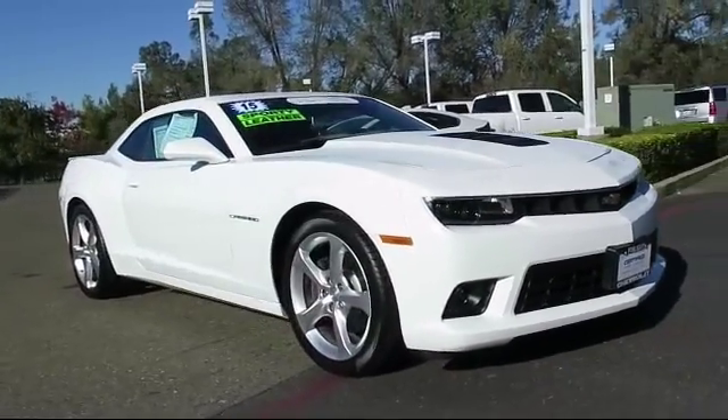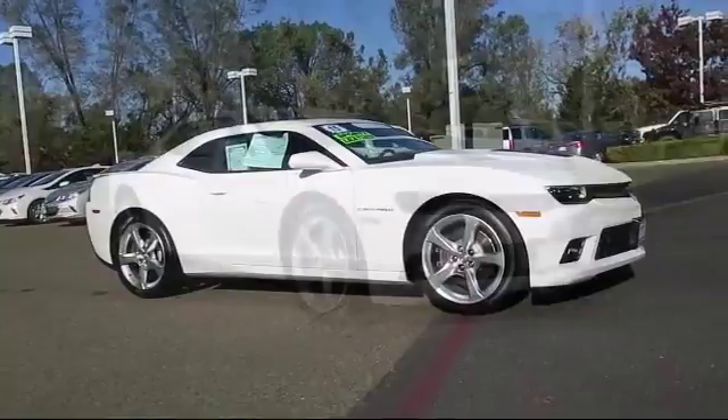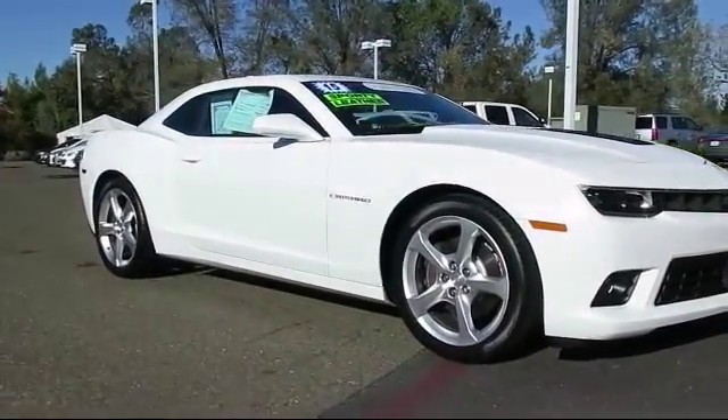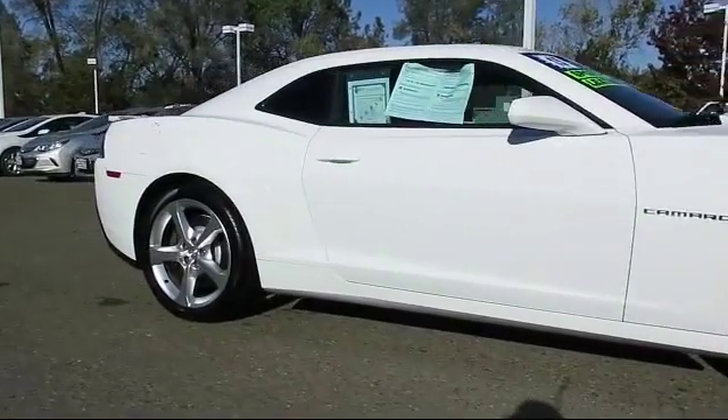It comes equipped with a rear spoiler, Bluetooth smartphone integration, premium sound system, a backup camera, heated seats, OnStar, and keyless entry.